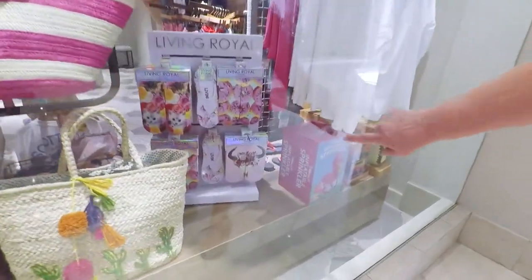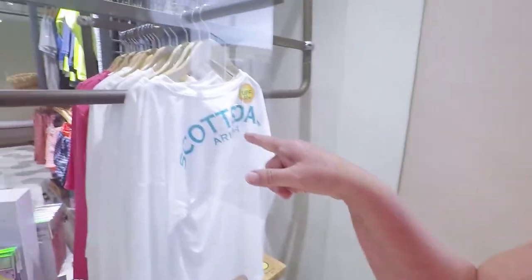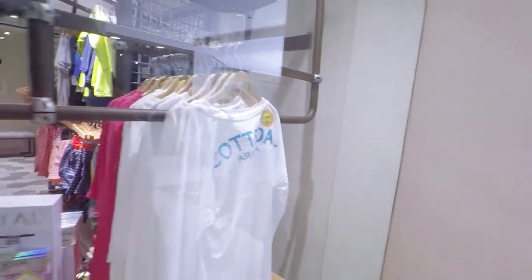These socks match — you've got to wear them both together. And look at these UPF sun shirts, 50 plus.